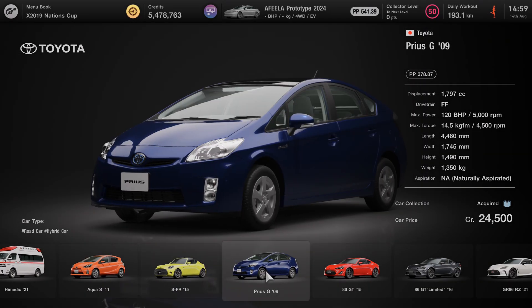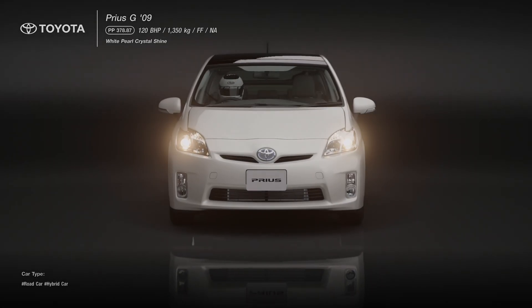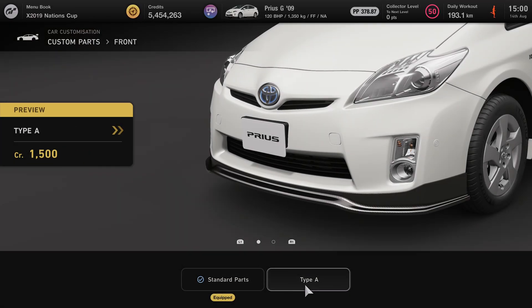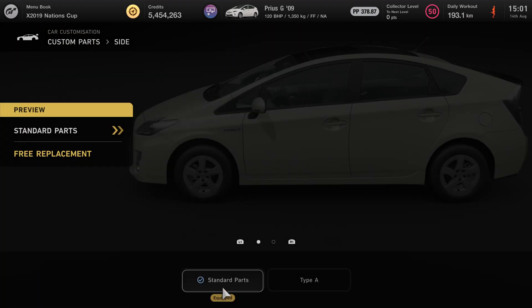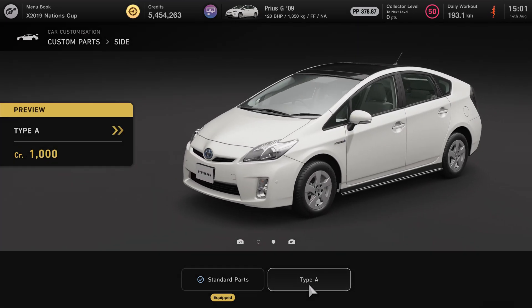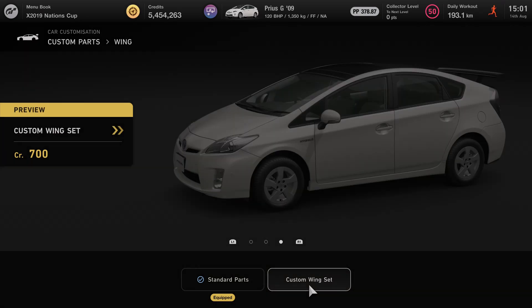GT7 doesn't have the Insight, but it does have other eco-focused cars like the Prius. Since these aero parts are just made up anyway, and many of the races in GT7 feature a fuel strategy component, wouldn't it make sense for the aero parts of eco cars to reduce the drag coefficient rather than increase downforce? Polyphony Digital do add a lot of tiny unnoticed details to their games, but I highly doubt they've thought of this one. But let's go testing it anyway.